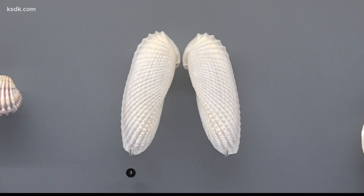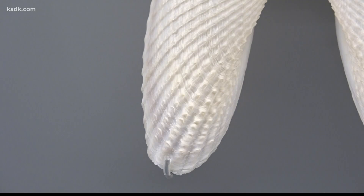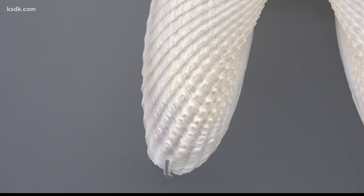Next, you have a shell collection. These are called angel wings, obviously because of their shape — makes you think that's what they look like. It's a type of scallop.